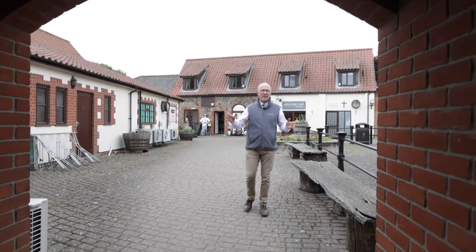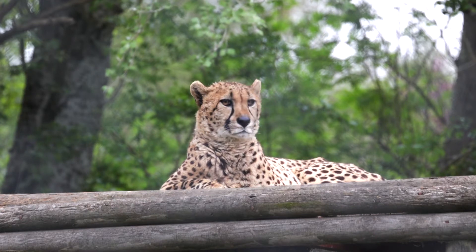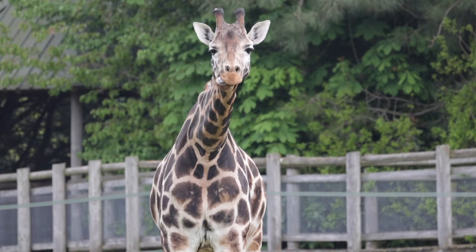So plenty on offer here in Banham. But now over to Jonathan to show you one of Norfolk's most popular attractions. Welcome to Banham Zoo. I'm really excited to go in and have a look and see what these guys do here — it's all about conservation and education. Just look at what animals they've got here.